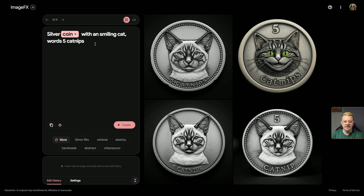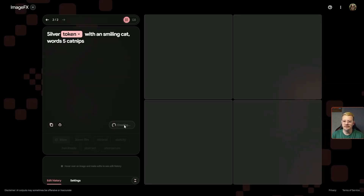Whatever your prompt is in ImageFX, some of the words will be turned into chips, which are basically these little highlighted dropdowns. They give you some alternatives for whatever the word is. So for 'coin,' maybe you want 'metal,' 'token,' or 'stamp.' Let's switch that up and see what it does with 'token.'